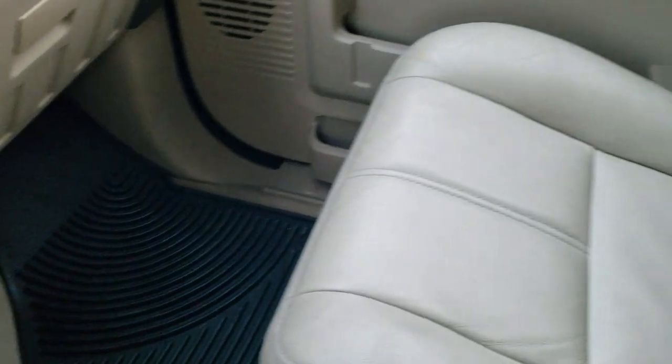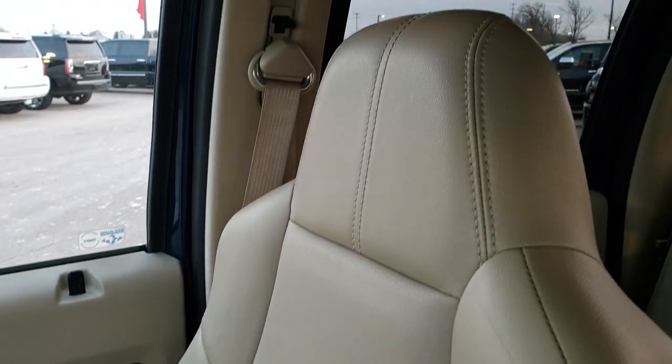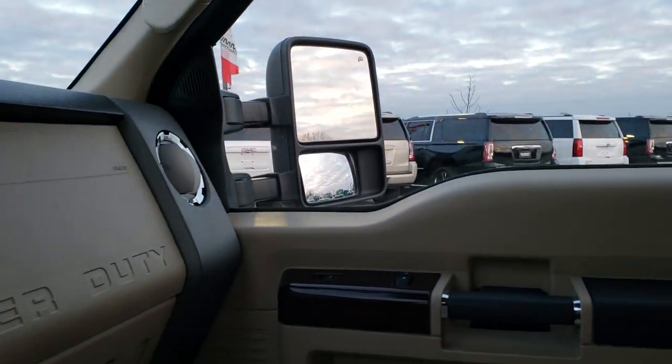Carpeting and the passenger side floor mat are in excellent shape, and the passenger seat is in great condition as well. The headliner is in nice shape, and it does have HomeLink buttons for your garage door and security systems and lighting systems.